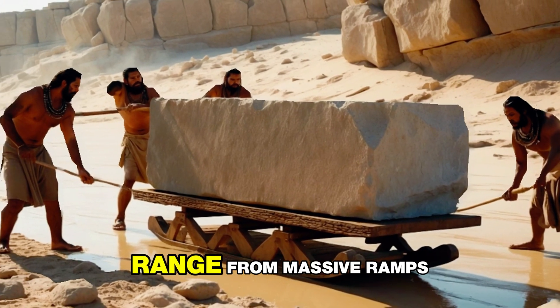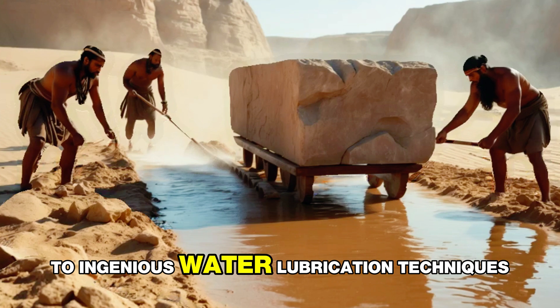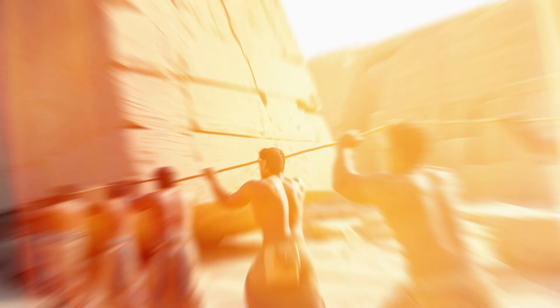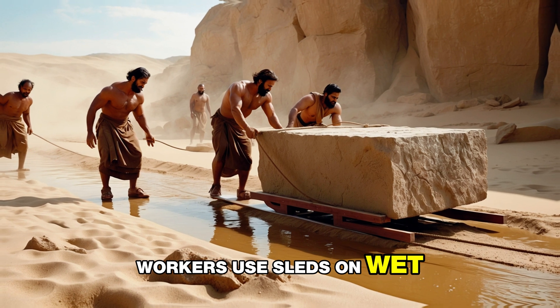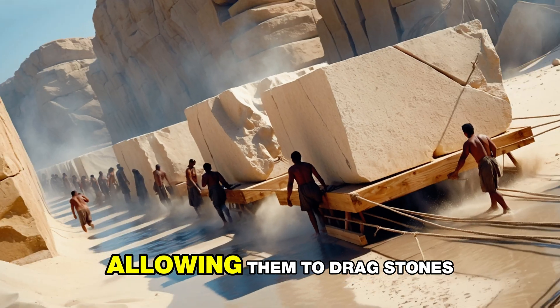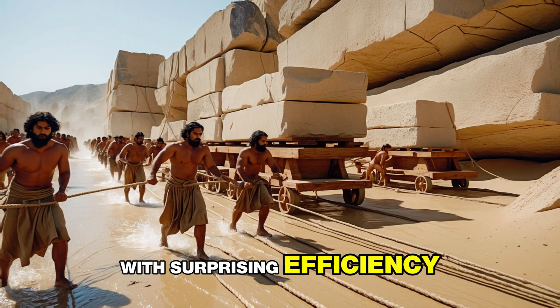Theories about how they achieved this range from massive ramps to ingenious water lubrication techniques. One fascinating theory even suggests workers used sleds on wet sand to reduce friction, allowing them to drag stones with surprising efficiency.